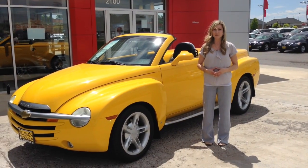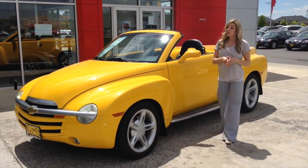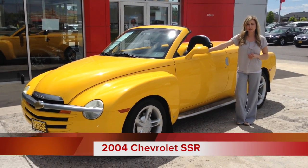This is Shanna of Billings Nissan with this week's episode of Billings Nissan Bargain of the Week. This week I'm introducing the 2004 Chevy SSR Convertible Pickup.